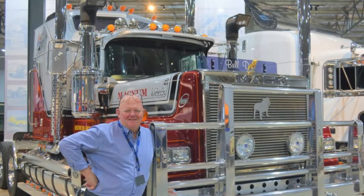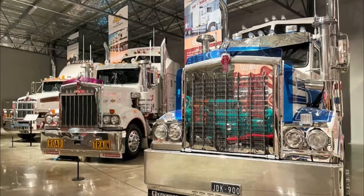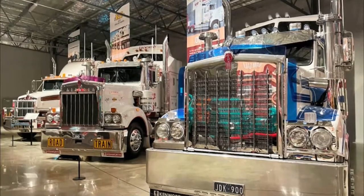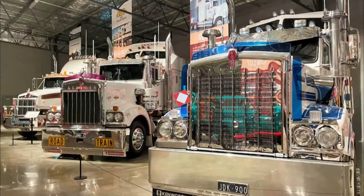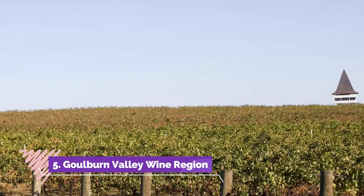Number four: Museum of Vehicle Evolution. This purpose-built museum houses scores of vehicles gathered from the Goulburn Valley, across Australia, and internationally. The collection includes heritage cars, motorcycles, pedal cars, farm equipment, and bicycles, and is large enough that it needs to be rotated every three months.